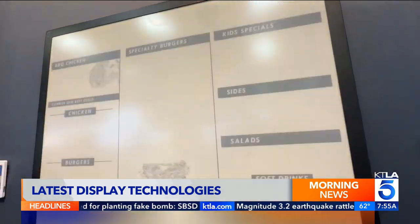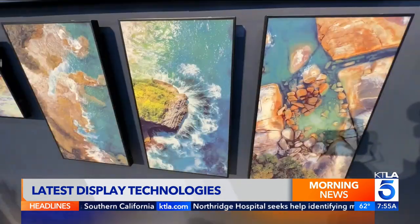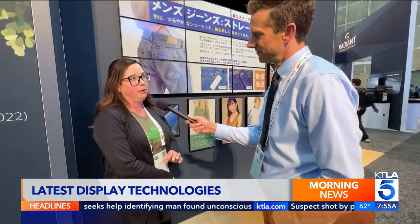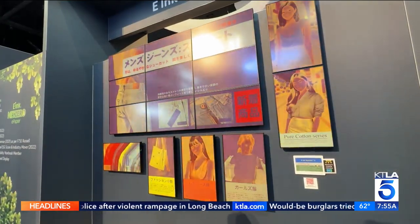In the future, e-ink might be in more than just your Kindle, with the potential to power everything from street signs to posters. You get full color that looks just like printed paper. It's very low power, so it's only using power to update an image and not to maintain it, which means incredible power savings and no light emission.